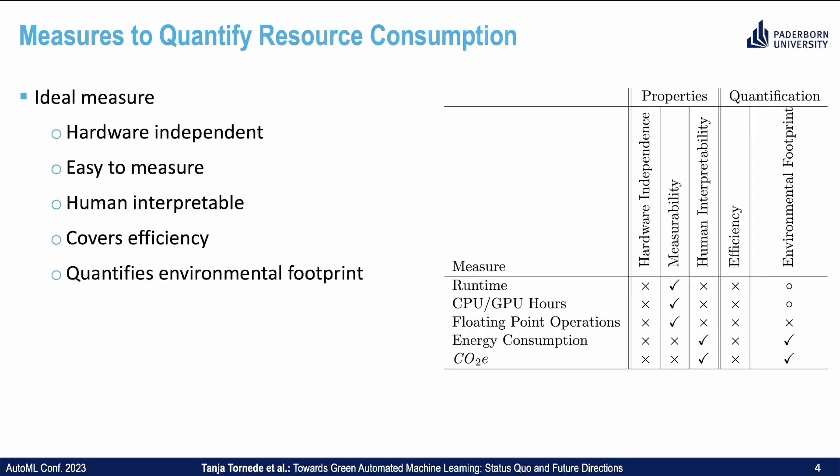Let's look at how to quantify resource consumption. An ideal measure is hardware independent, easy to measure, human interpretable, covers efficiency, and quantifies environmental footprint. On the right, you can see different measures which we compared — none being close to the optimal case. In terms of measurability, counting CPU or GPU hours is the best proxy so far. Furthermore, with more information on the hardware and energy mix, the environmental footprint can be estimated.